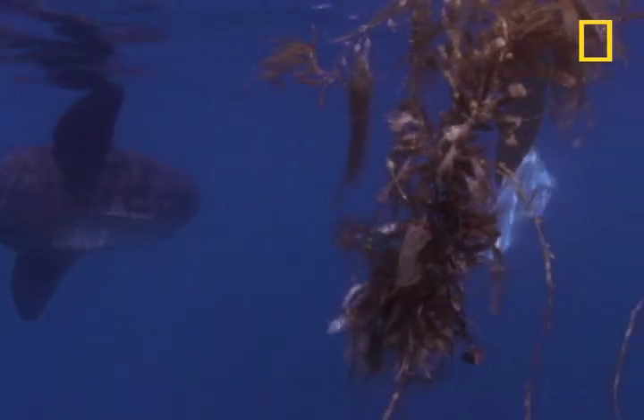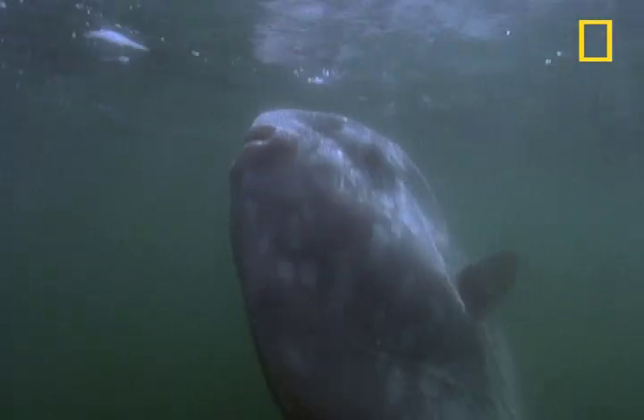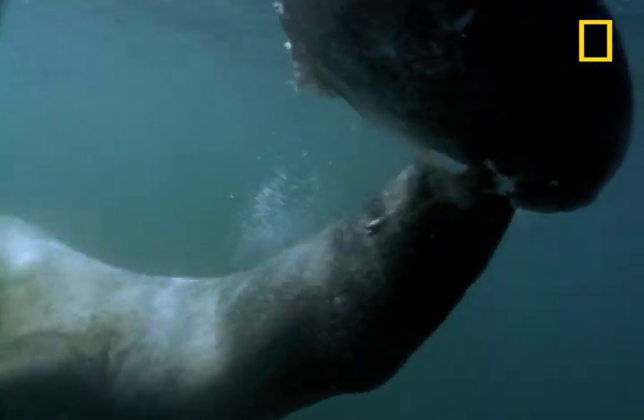You'll find the mola mola in warm and temperate zones of all oceans. It eats fish, zooplankton, and jellyfish, and is eaten by sea lions.